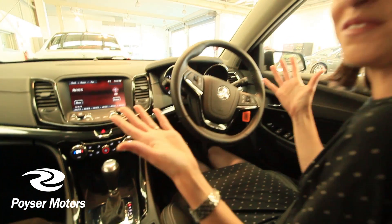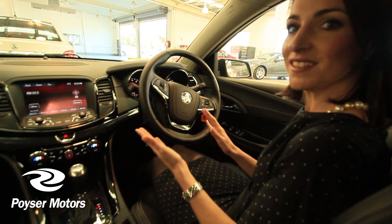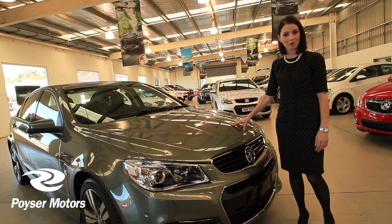My hands were free the whole time. I just could back in and then straighten up without having to do any of this while staying on the brake the whole time. A fantastic feature — I love it. Automatic Park Assist is now available in the complete range of the all-new VF Commodore at Poyser Motors.